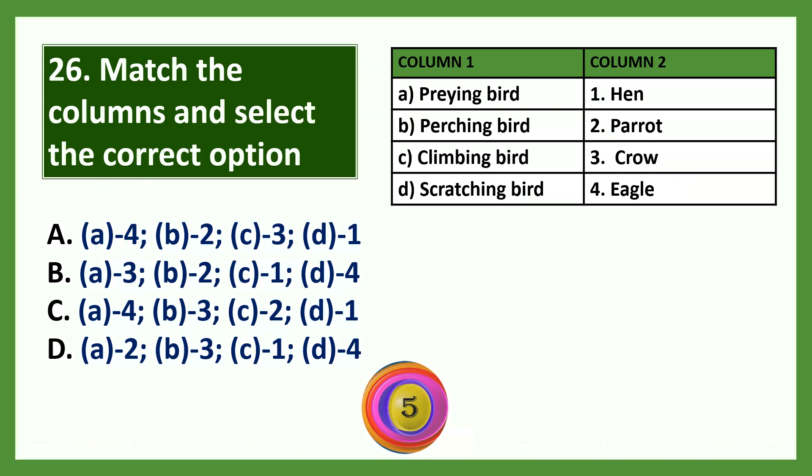Question: Study of birds is known as dash. Options: a) ornithology, b) entomology, c) biology, d) pedology. The answer is ornithology.